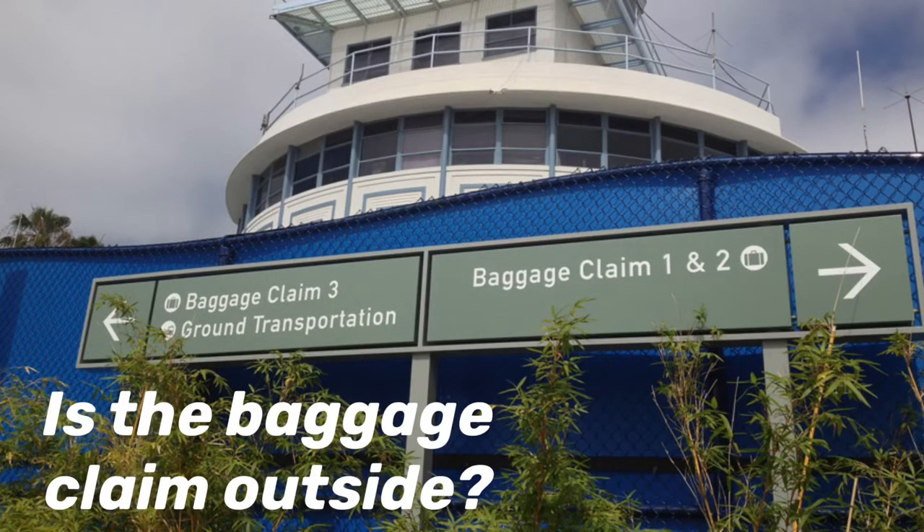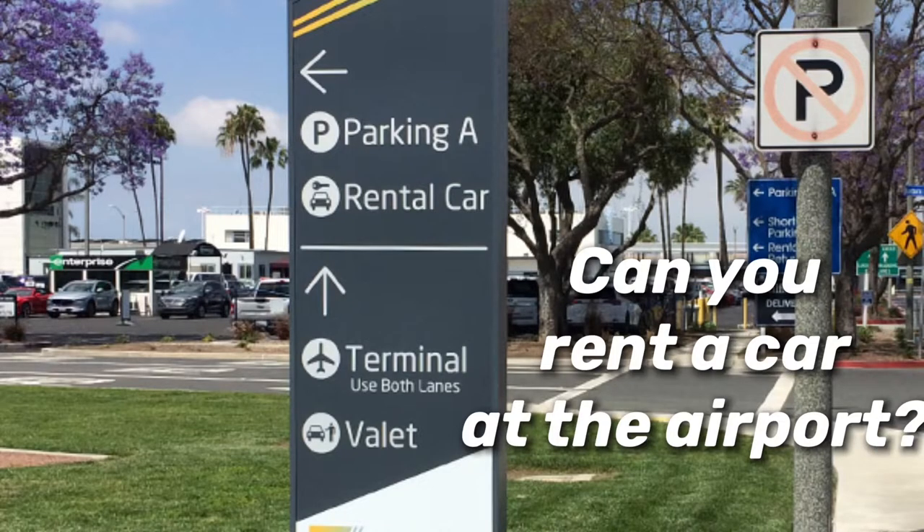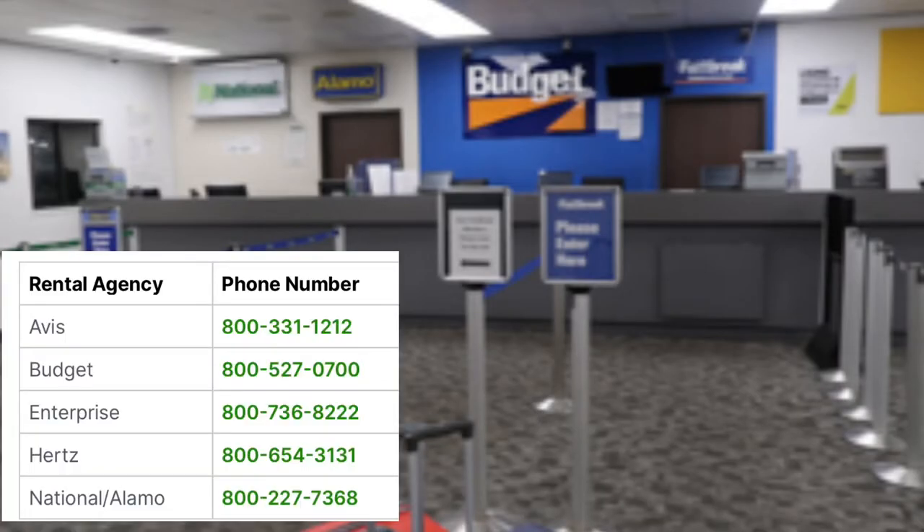Is the baggage claim outside? Yes, it is. Can you rent a car at the airport? Yes, there are usually five options: Avis, Budget, Enterprise, Hertz, and National.